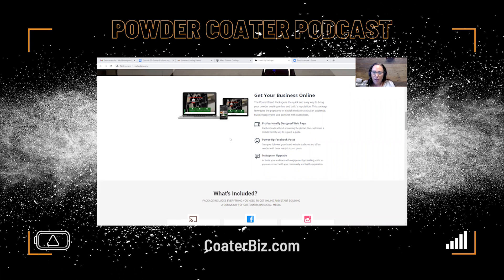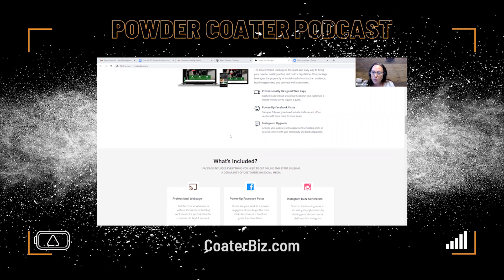We're also giving you the Facebook posts — we've already crafted the messages for you. Literally, all you're going to do is pop your best images into this template and we're going to help you get those posted. You also get an Instagram upgrade.